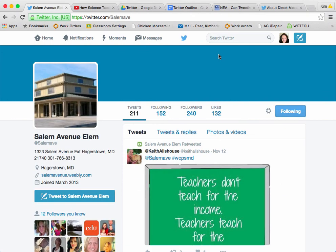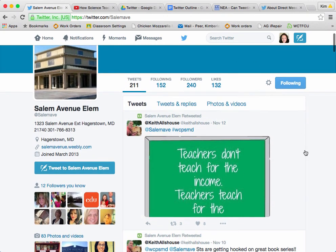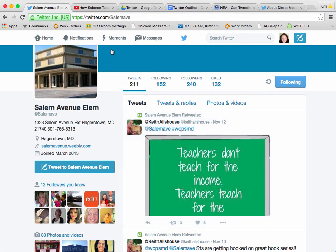Seems that my internet is moving a little slow tonight, but here we go. So here is Salem's page. A little bit about Salem in the upper left-hand corner — they've got 240 followers, and I'm guessing probably the majority of them are going to be parents of their elementary school students.